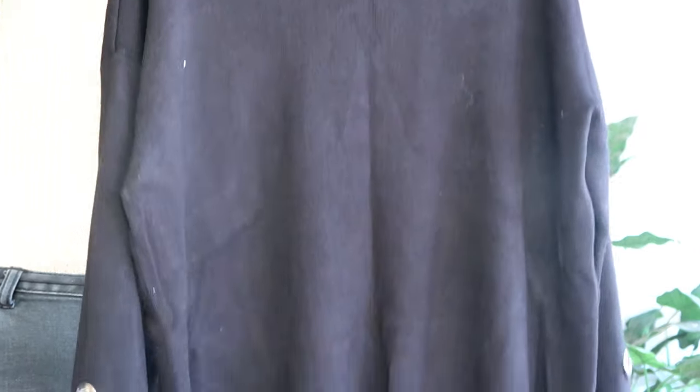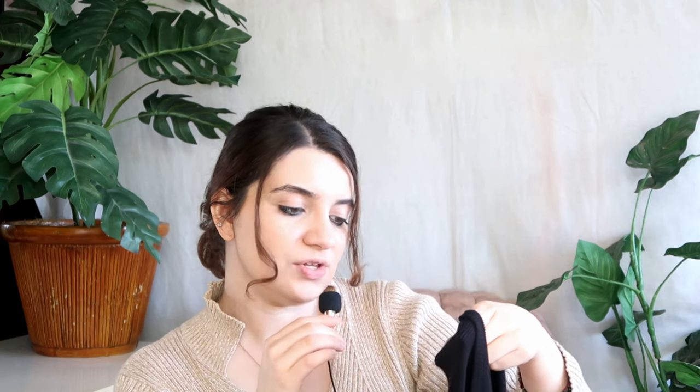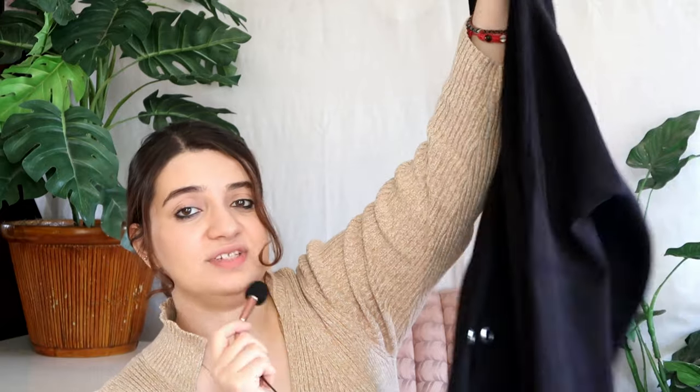This was a gifted sweater from my mom. I usually just get whatever she doesn't want because she buys more stuff than me. It's a Walmart brand called Fade of Glory. It's a large and it was made in China — machine wash cold. There's not much to say about it. I don't really like Walmart sweaters; they're trying to be too trendy and I don't really like trendy.